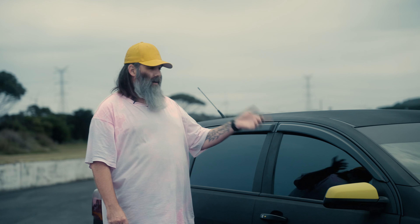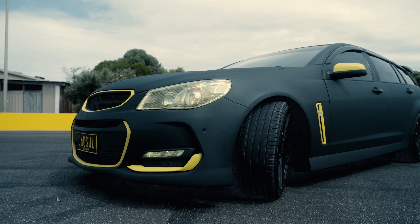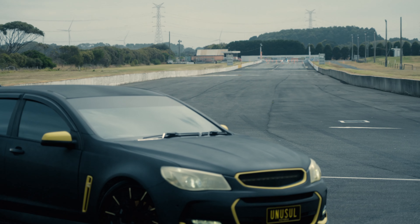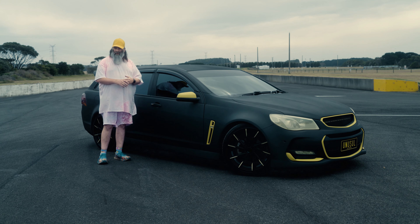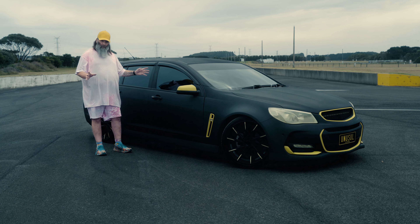G'day, I'm Russell and this is my 2017 VF SV6 wagon. I bought this car about three years ago just at the start of the COVID peak prices, and I'd had it for about a year in its stock form. I was doing a business where I was doing wrap and tinting, so I wrapped the car and had it looking pretty schmick.